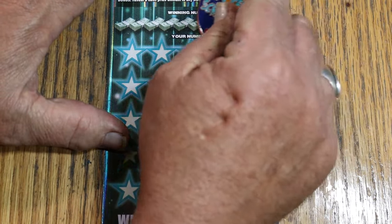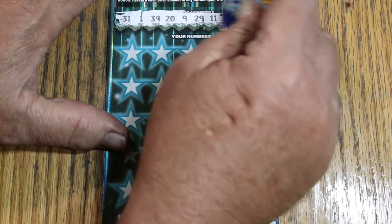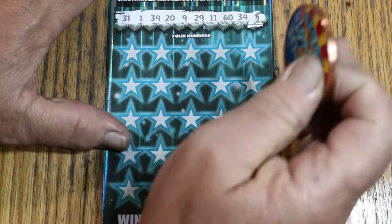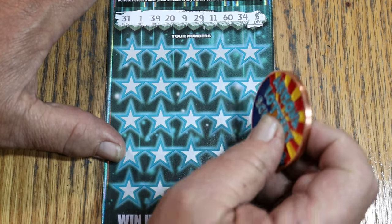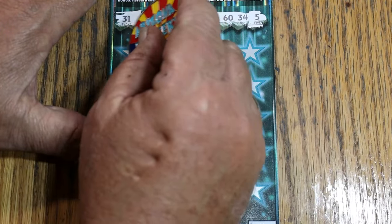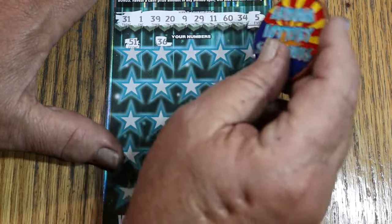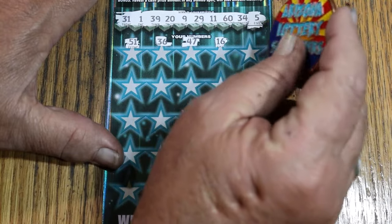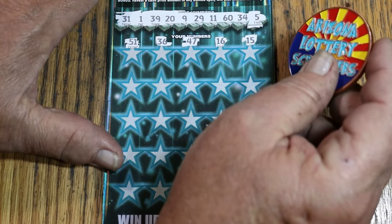This ticket has a nice bright background. Numbers are easy to see, not as dark as I would prefer, but hey, can't have everything. Numbers revealed: 31, 1, 39, 29, 29, 11, 60, 34, and 5. Here we go. First row reveals: 51, 36, 47, 16, and my number 15. So, the first row is no good.